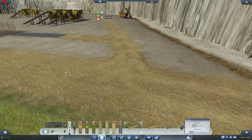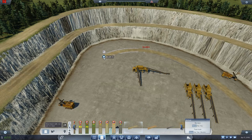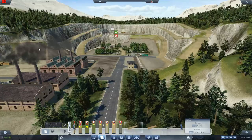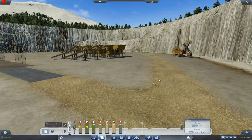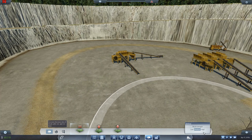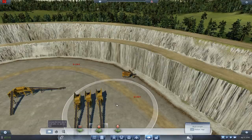Somebody commented saying I should use invisible roads, but I actually want these because they kind of look like tracks — and you would have this kind of thing in a real quarry. Somebody actually showed me images of stone quarries and it is staggering how realistic this is. I couldn't believe it because I didn't look at any pictures before doing this — I just thought I'd do it like this and it'd be fine.